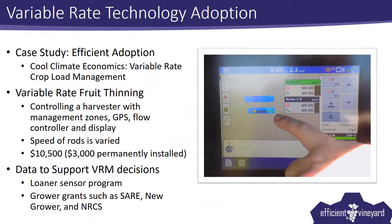I want to talk about what it takes to just do crop load management. The first thing you need is a way to take fruit off in a variable way. The cheapest way to do this for most of our growers — growers who already have a harvester — they can control a harvester with management zones, GPS, flow controllers, and a display. What they do is vary the speed of the bow rods, and they invest about $10,500 to $12,000 in a system like that. About $3,000 of that equipment is permanently installed.